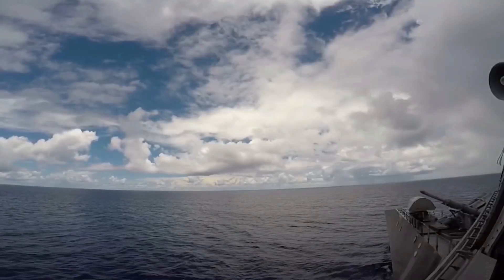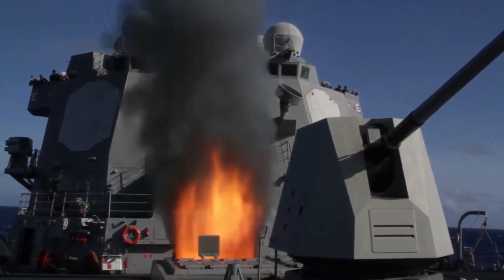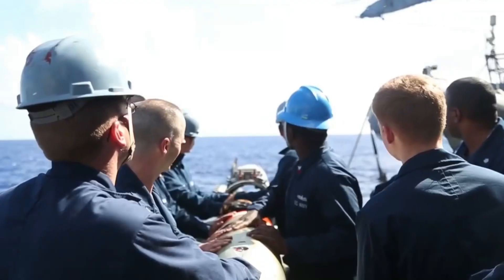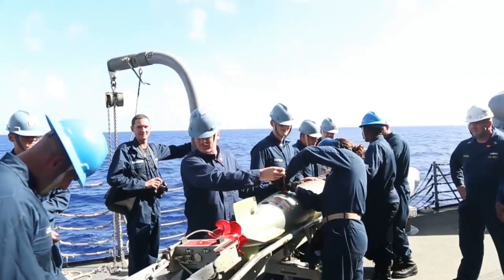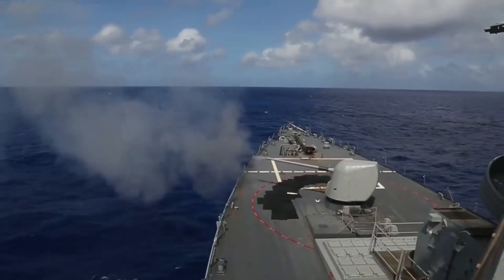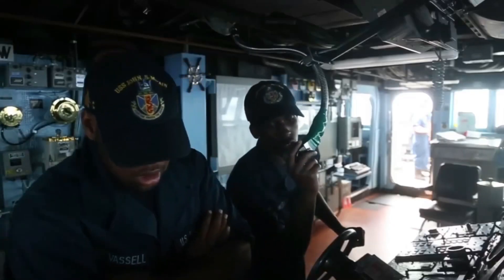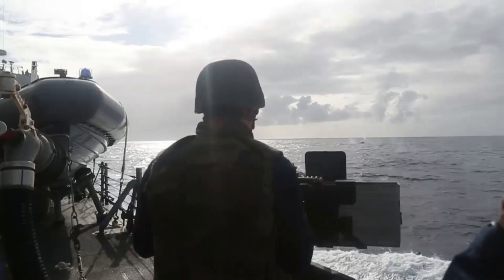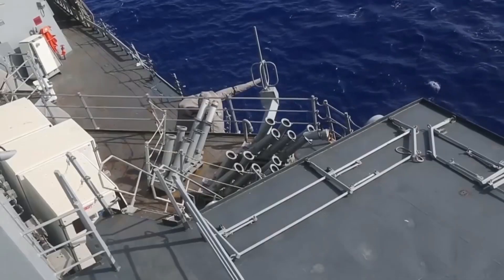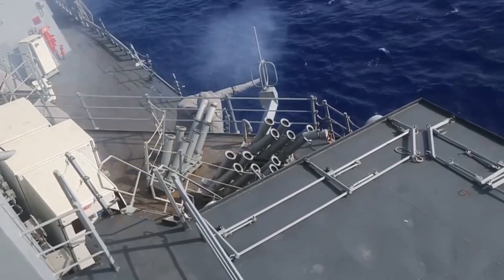According to Boeing, which currently produces the Harpoon, to strike targets on land as well as ships in port, the Harpoon utilizes GPS-aided inertial navigation to hit a designated target endpoint. Its 500-pound blast warhead is able to deliver lethal firepower against a wide variety of land-based targets, including coastal defense sites, surface-to-air missile facilities, exposed aircraft, and even critical infrastructure including port and industrial facilities.